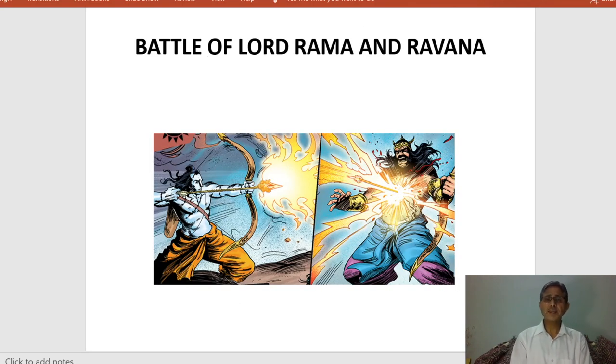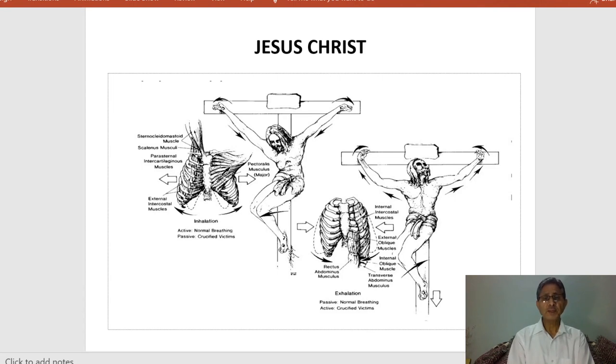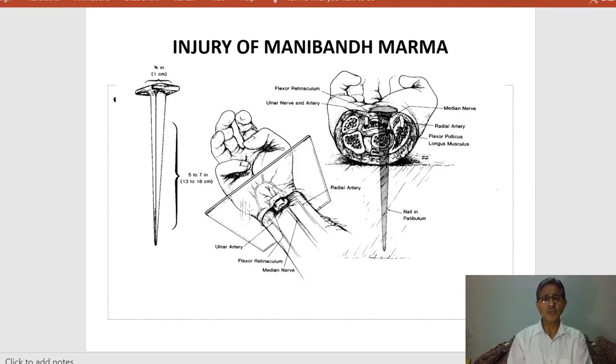There is an example from the battle of Lord Rama and Ravana. The demise of Lord Krishna is very important because the arrow was pierced in the foot — this place is known as the Talhirdai Marma. Similarly, Jesus Christ was crucified and the nailing was done over four marma points, also known as Talhirdai Marma, leading to his demise. Injury to the Maniband Marma is also very important — injury to the wrist joint damages many nerves, ligaments, blood vessels, bones and the joint.